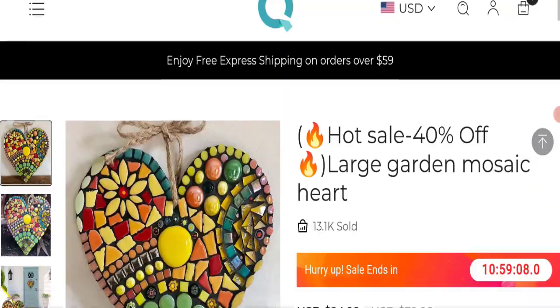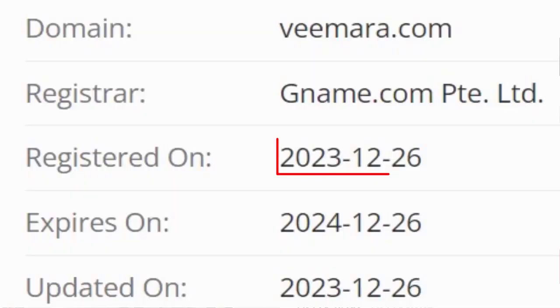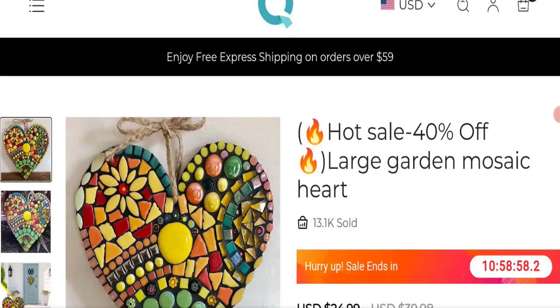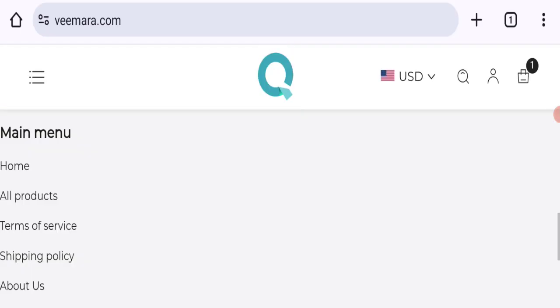Now talking about the domain information — the domain name was created on 26 December 2023 and will expire on 26 December 2024, so this is a fresh domain. Let's talk about the contact details.